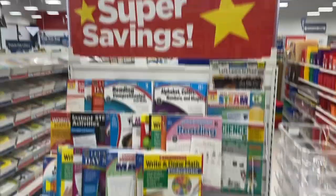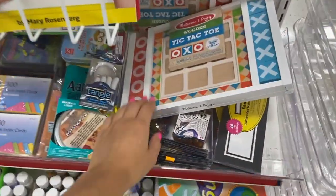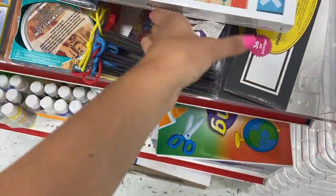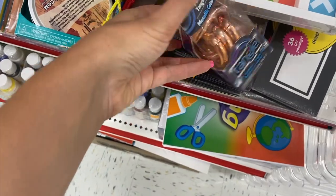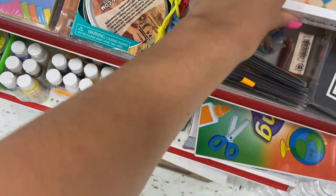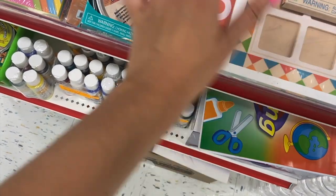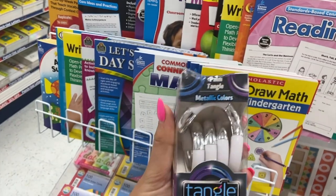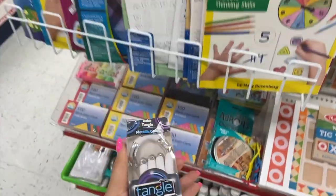Oh you guys, I just found a little sale section. And they have some super random stuff back here. They have some tangles that they don't even have in the front. Oh no, that one's in the front. This one's not in the front though. This one's really cool. There's this one — this is so beautiful. Look at this palm tangle. It's like a gorgeous metallic and white.